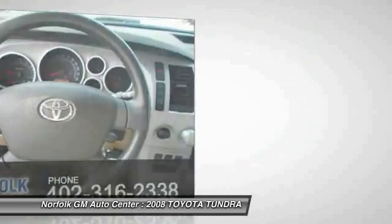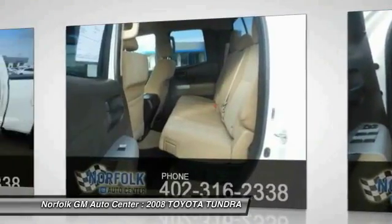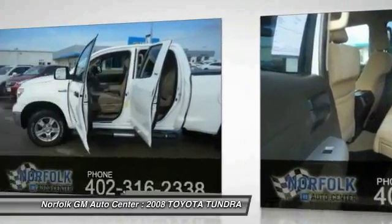Power locks, power outlets, tilt steering wheel. Drive away with a great deal on this vehicle — call or stop in today.